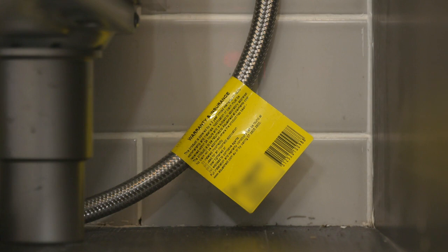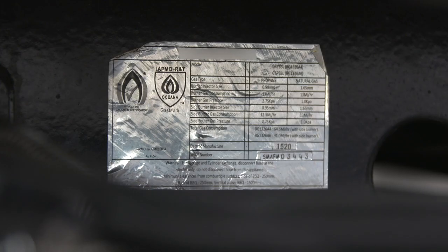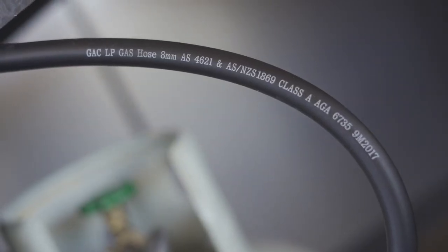Any gas appliances and associated piping must be installed, repaired, and maintained by a licensed gas fitter to ensure they are functioning correctly and are not creating a risk of fire. If you detect a strong smell of gas, call triple zero and ask for the fire service. Remember: be safe, not sorry.